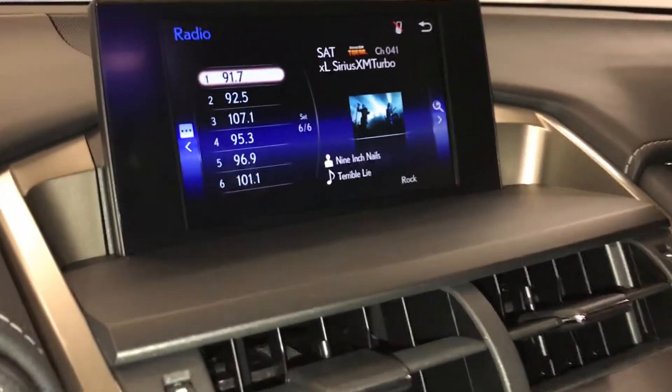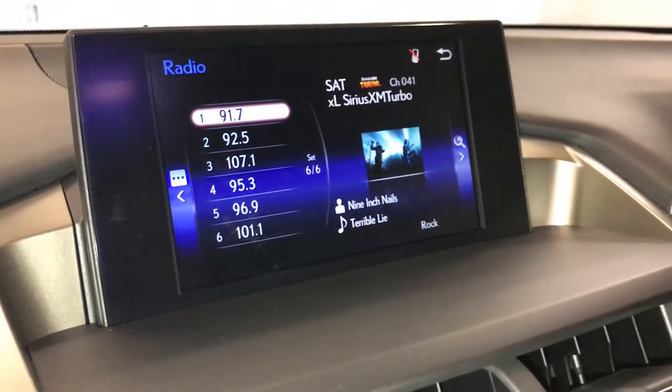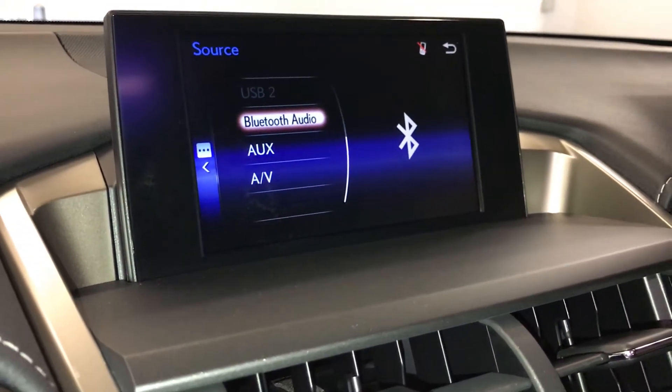The display screen houses your backup camera with adaptive guidelines, and an 8-speaker Lexus audio system with AM, FM, HD radio, satellite, CD, Bluetooth, auxiliary, and USB.